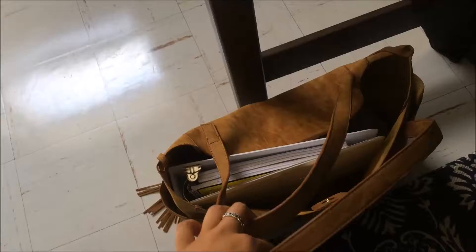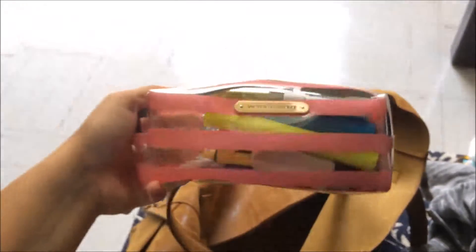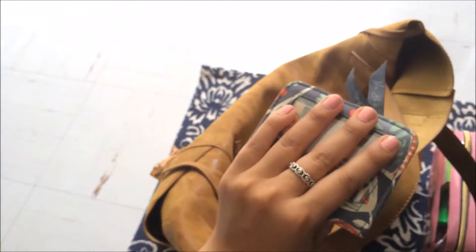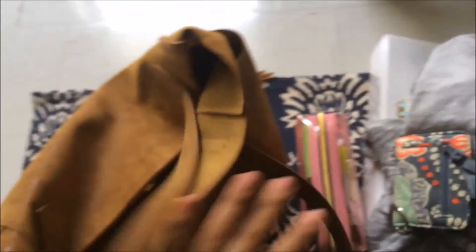That is pretty much my whole entire side of the dorm room. I just thought I'd show you guys because so far I love living here. I've lived here for about a week now and it's not been as bad as I thought it would be. I also wanted to show you guys what's inside my school bag. I have my binder, my planner from Target, a sweatshirt because sometimes it gets cold, my pencil pouch from Victoria's Secret which was also a gift, and my little wallet from Vera Bradley — a gift from my aunt — which just holds my ID and things like that. That's pretty much everything in my school bag.